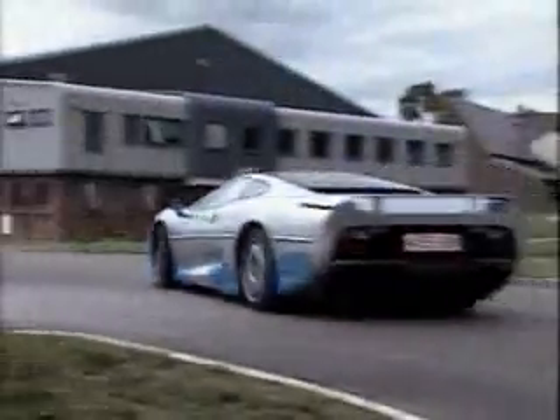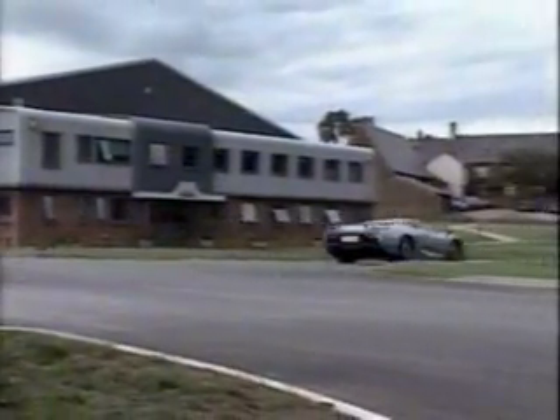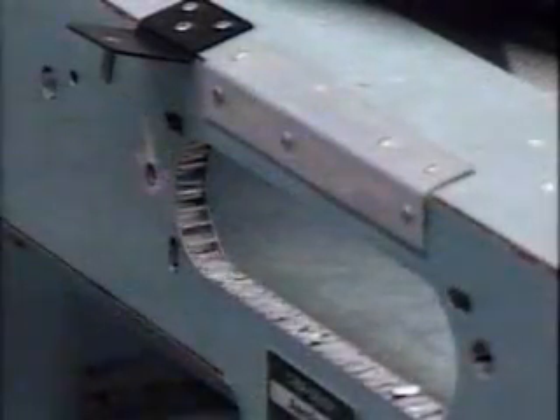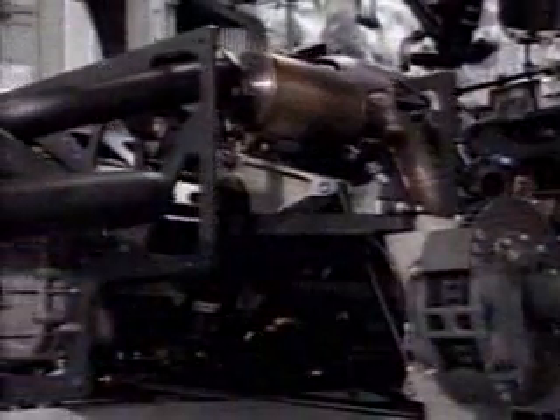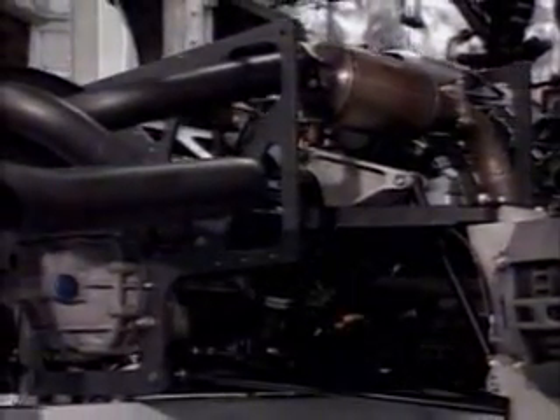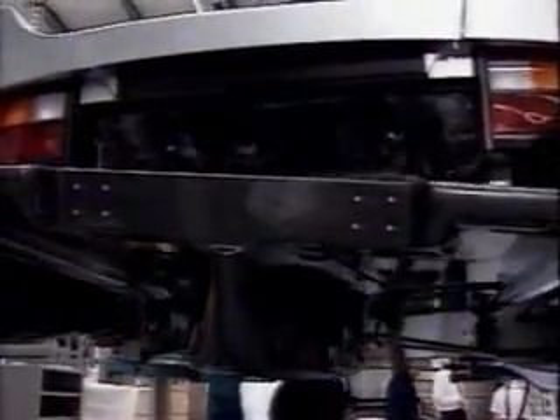The cars are assembled in Jaguar Sport's new facility in Bloxham near Banbury. The bodies, fully built and painted at Abbey Panels in Coventry, are made of aluminium honeycomb. The engines are built by Tom Walkinshaw Racing at Kidlington, and with the gearbox and double wishbone rear suspension, they hang from an aluminium subframe that's offered up to the underside of the body. It's encased in a rear undertray moulded to form Venturi tunnels designed for optimum downforce. That's where the luggage space goes.